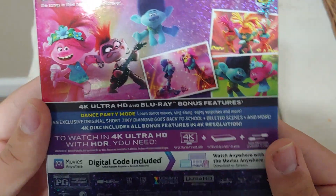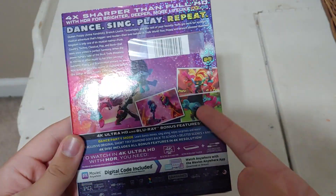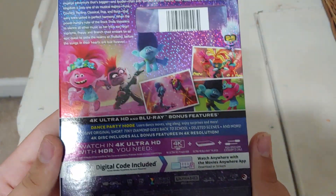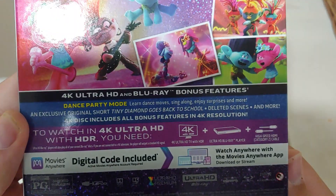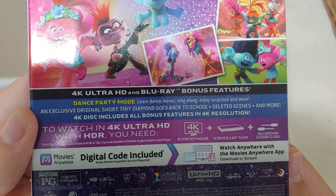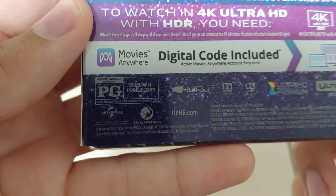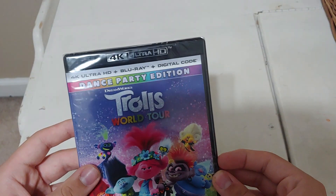There's the exclusive original short Tiny Diamond Goes Back to School — I need to watch this movie. When this movie came out on Vudu for digital, I could tell no one wanted to buy it for like 20 bucks. There are also deleted scenes and more. The 4K disc includes all bonus features in 4K resolution. It's rated PG for some mild rude humor, and it's an hour and 31 minutes long.